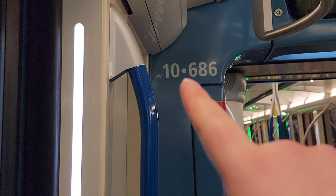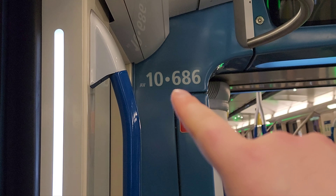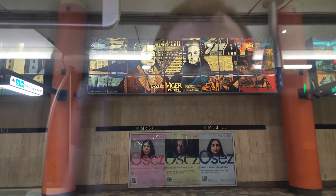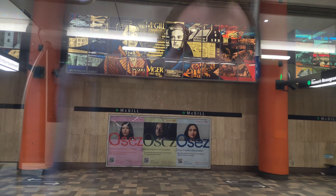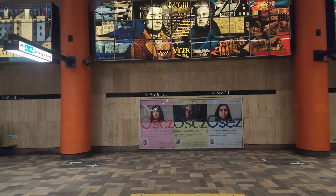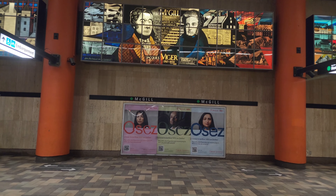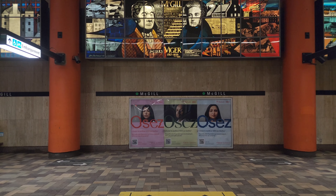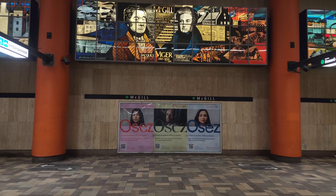People ask me, how do you know what set it is for the Azur? I'll repeat it: if you look at car 10, it's the first two digits after your 10 — so in this case it's 68. So here we are, back to where we started our video, at Peel. And that air quality reader was, I think, right up here. Now we're going to be passing through Peel, and then Guy Concordia, and then Atwater, Lionel-Groulx. I'll probably get off at Lionel-Groulx.